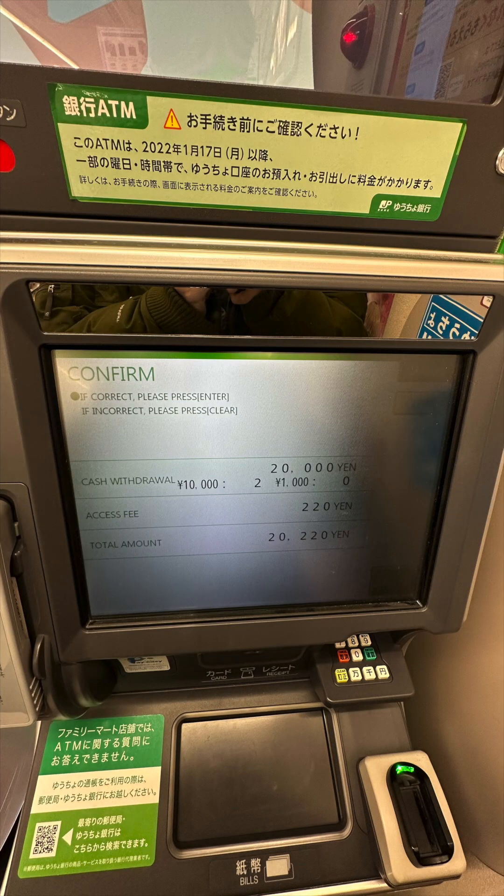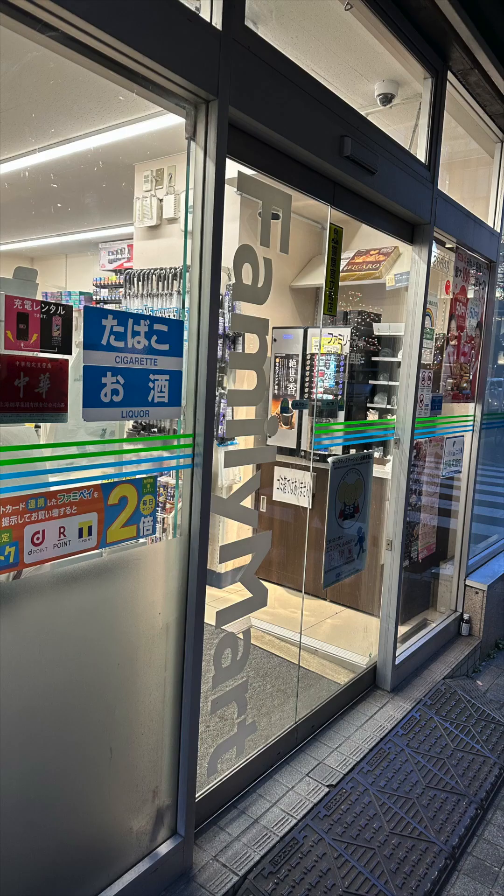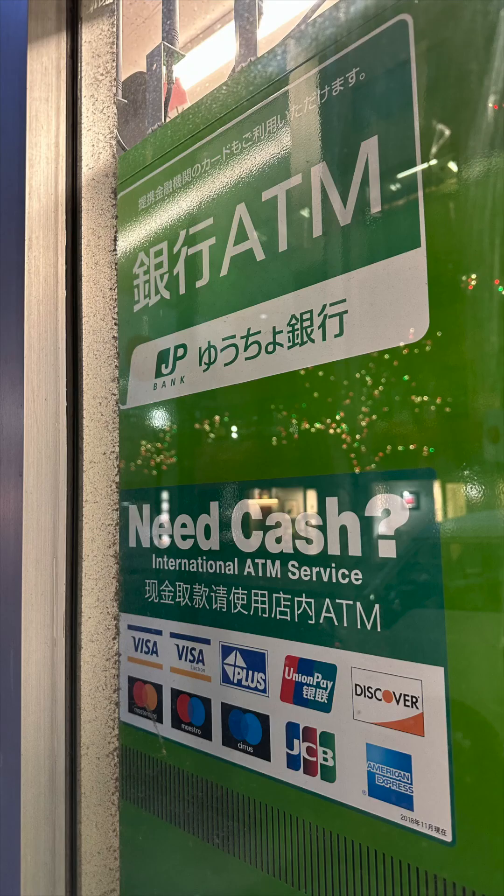Finally, for those of you who bank with a bank that reimburses ATM transaction fees charged by the ATM machine — Charles Schwab did give me back the 220 yen fee, but in USD.